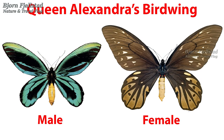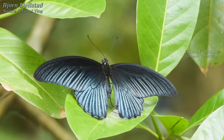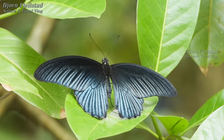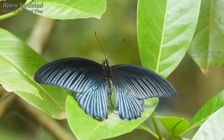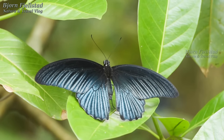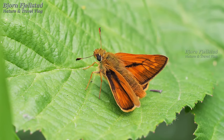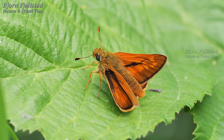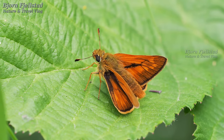Queen Alexandra's birdwing is the largest butterfly in the world. The species is endangered and is one of only three insects — the other two also being butterflies — to be listed on Appendix I of CITES, making international trade illegal. The Blackgrass Dart butterfly, Atrytonopsis hianna, is a butterfly of the family Hesperiidae, endemic to New South Wales, with a very limited distribution in the Bombala area.